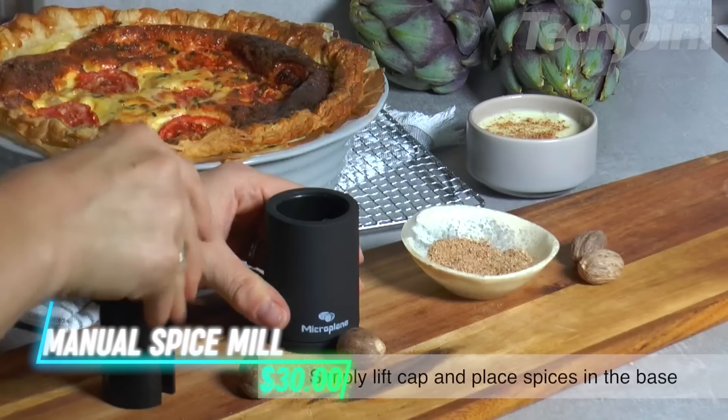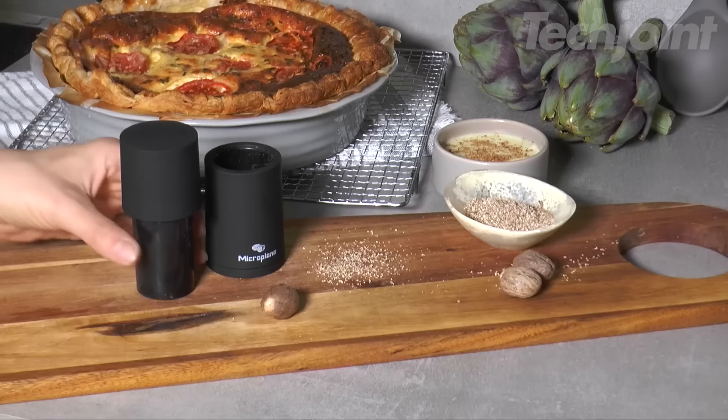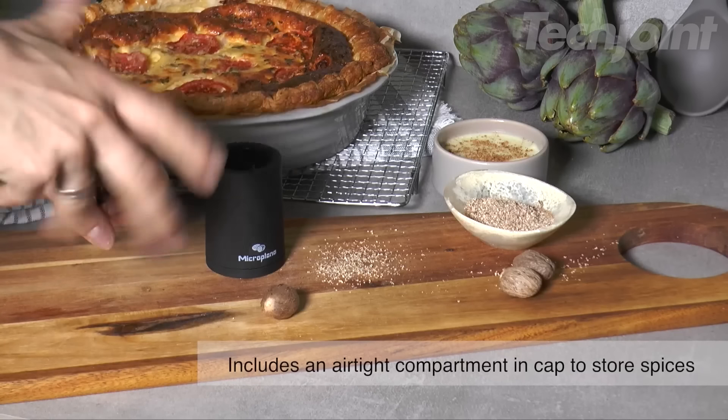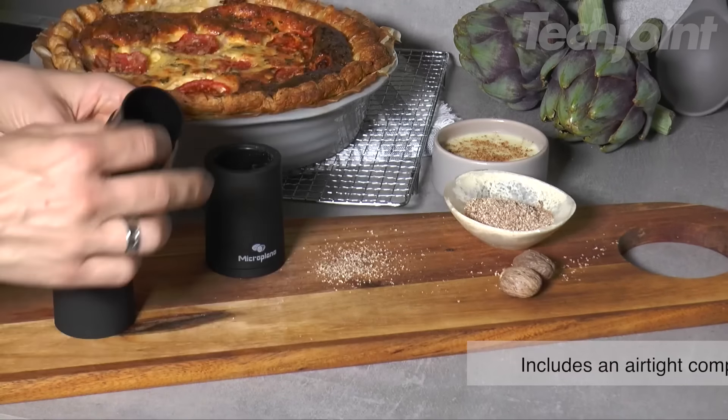This is a manual spice mill designed for effortless grinding and grating. It efficiently grinds cinnamon and nutmeg to enhance your favorite dishes and drinks. The mill features a convenient airtight compartment at the top, allowing you to store unused whole spices for future use. To grind, simply place the spice in the silo, press down with the plunger, and twist gently to achieve the desired amount of freshly ground spice.